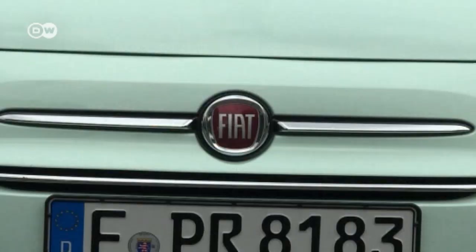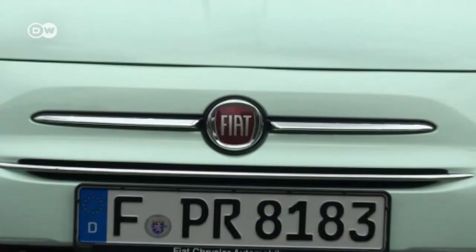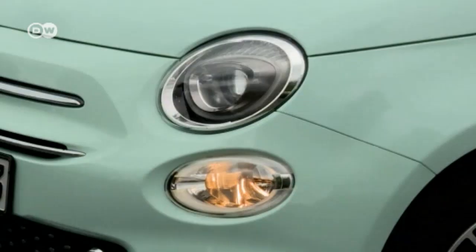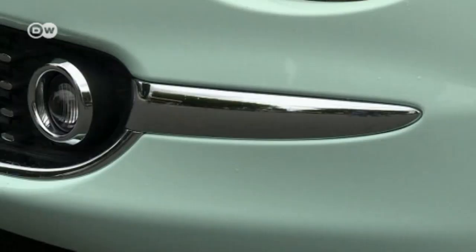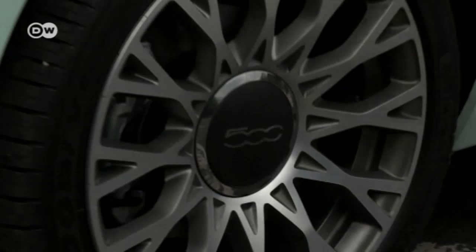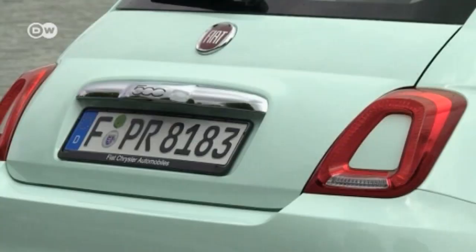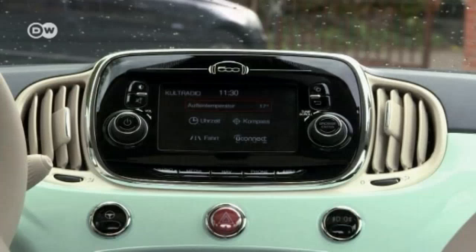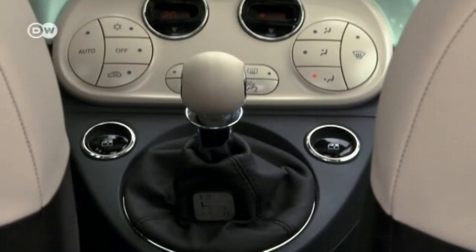Eva Wagner of Fiat says they had to be very careful with such an icon. The risk of somehow ruining the design was enormous, so they concentrated on stressing precisely those elements that make the 500 one-of-a-kind. One of those features is nicknamed the moustache — the chrome that runs between the Fiat logo and the headlights. The LED daytime running lights are designed in the style of the 500's logo, and a choice of no less than ten different light alloy rims helps to personalize the new 500. One of the most conspicuous changes is the taillight inlay in the body's paint.